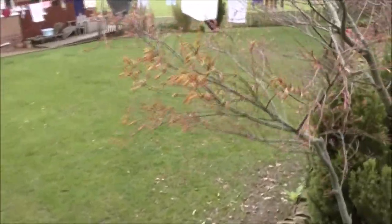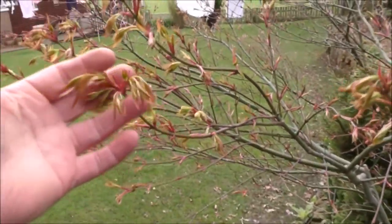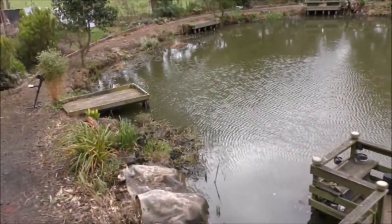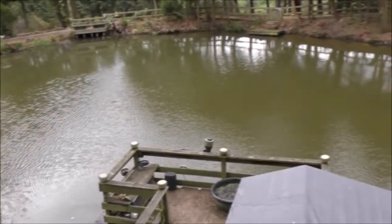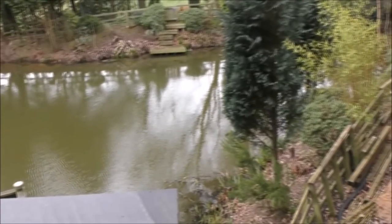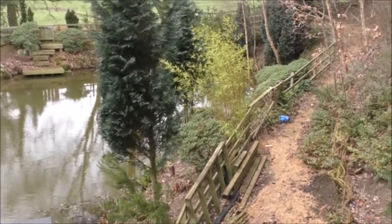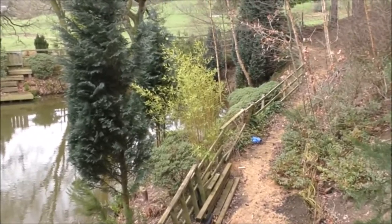The acers are starting to come into leaf — they've just come out this week. Everything is very, very behind. This is looking from where my log cabin is down onto the pond and it's still very, very bare. In the centre of the shot there's quite a nice yellow bamboo — that's doing well, but that is an evergreen.